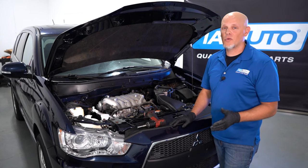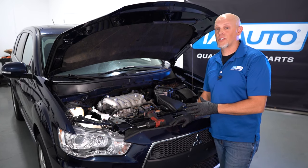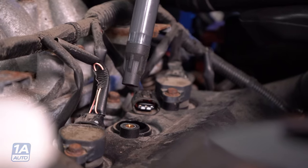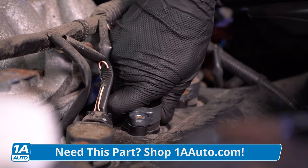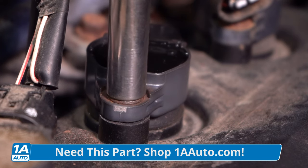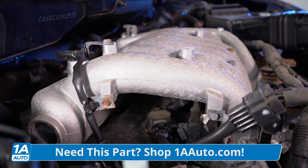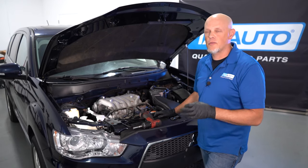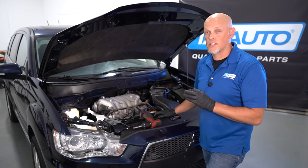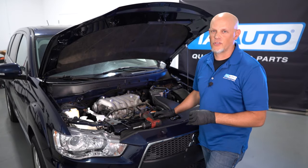The first reason why you wanna replace these spark plugs when you're doing the coils is ease of access. While you're installing the new ignition coils from 1AAuto.com, on a V6 engine such as this that has a plenum on the back, you're gonna have to remove that plenum just to access the back coils. So while you're in there, you might as well replace those spark plugs as well. You don't wanna have to do this twice.